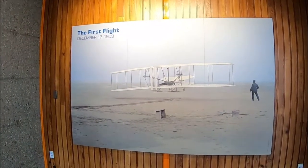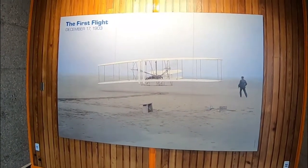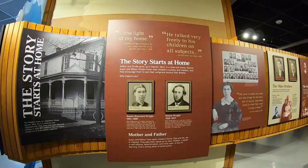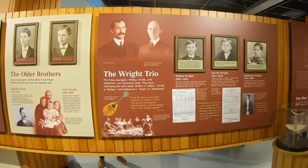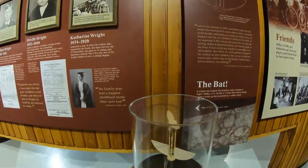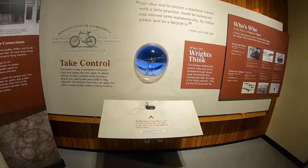Here's a picture of the first flight, December 17, 1903. Here you can learn all about the Wright Brothers family and you can also see some of the models they made of birds to determine how to get an aircraft off the ground.